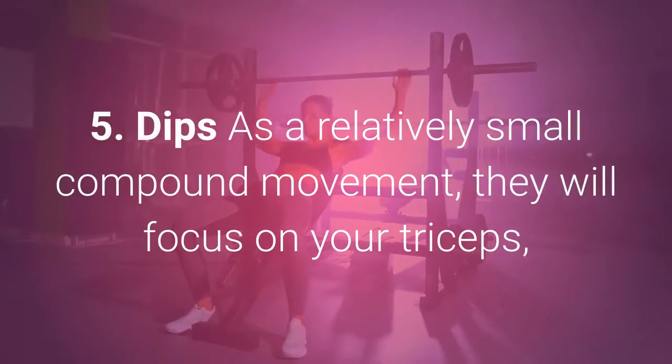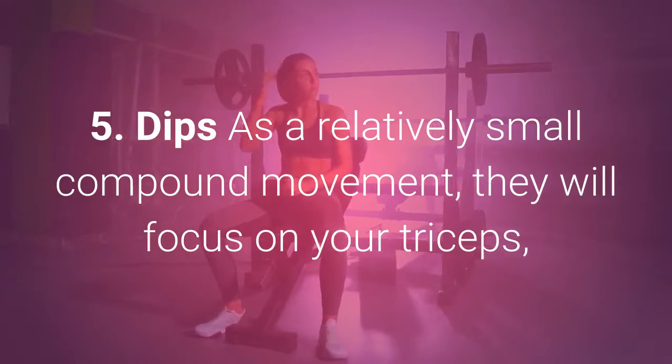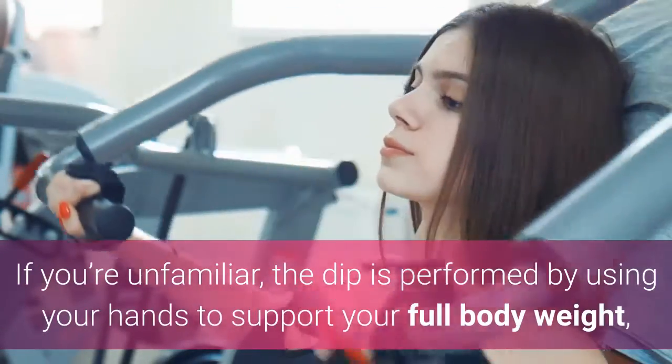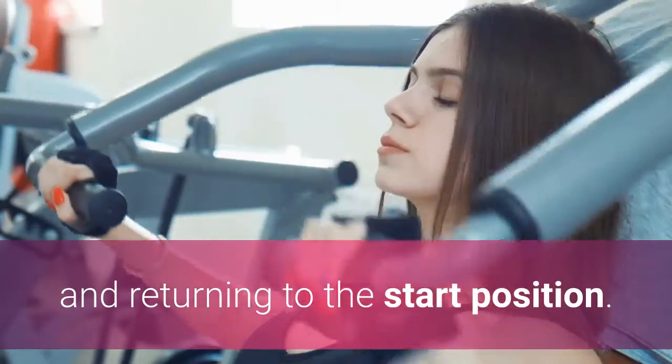5. Dips. As a relatively small compound movement, dips will focus on your triceps, but also improve the strength in your chest and shoulders. The dip is performed by using your hands to support your full body weight, lowering your upper body in a controlled motion down, and returning to the start position.